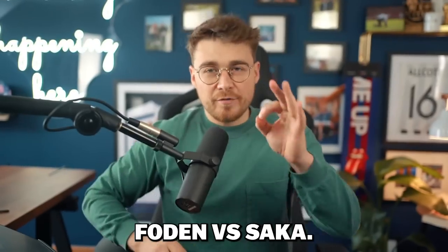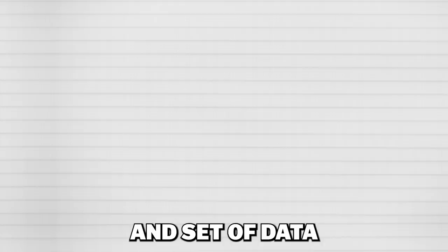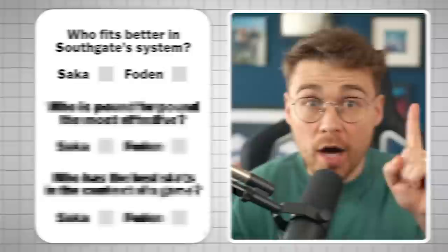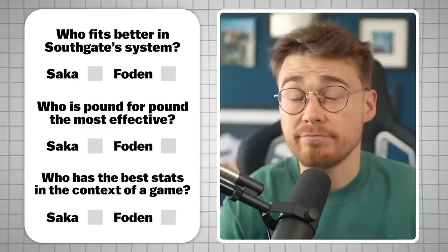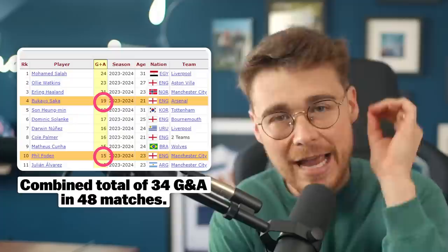Foden vs Saka is going to be on everyone's lips over the next few months. We've got a whole new method and set of data which could tell us: who fits better in Southgate's system, who is pound for pound the most effective, and how their stats stack up in the context of a game. These two players have a total of 34 goal contributions between them from a total of 48 matches played so far this season, but the other stats are what genuinely highlight their brilliance.